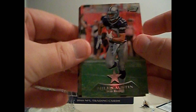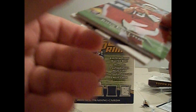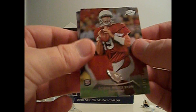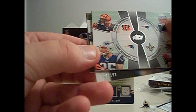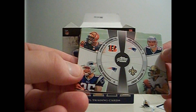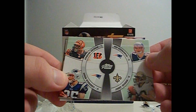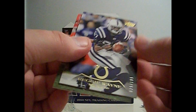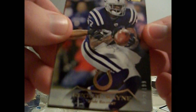Miles Austin, Sean Green. John Skelton rookie, numbered at 999. Guy can't even get a job over undrafted rookie Max Hall - doesn't make sense. A four-rookie card - Gronkowski, tight ends - Gronkowski, Aaron Hernandez, Jimmy Graham, and Jermaine Grisham. A Reggie Wayne numbered card, maybe this is the gold one at 199, and Eli Manning.